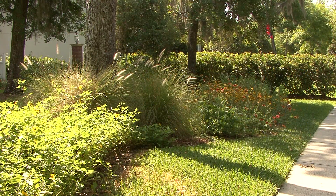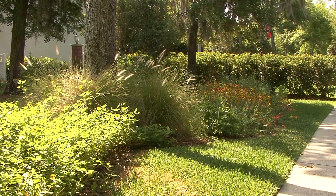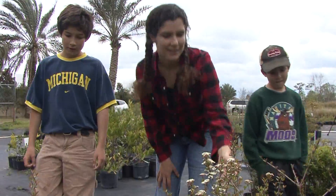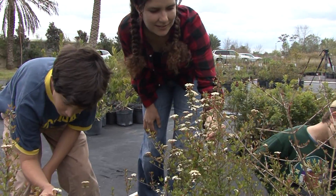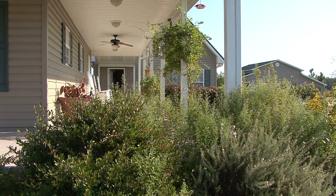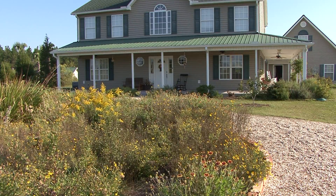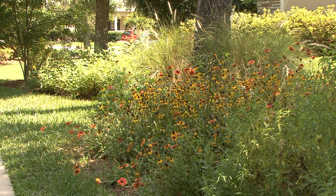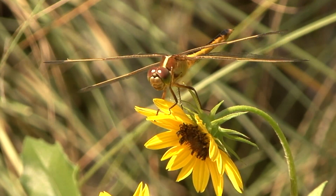Bringing diversity to your yard can be easily achieved by planting native plants that have flowers with pollen and nectar. By becoming familiar with native plants, finding a native plant nursery in your area, and experimenting with natives in your yard, your wonders will never cease. I've been doing it in my yard and I love my yard now more than ever.